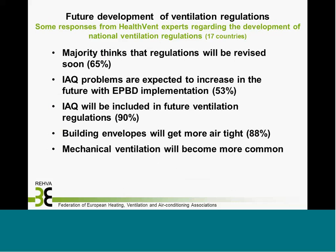In the HealthVent project, we also investigated future development of ventilation regulation, based on responses from experts in 17 EU member states. The majority think that ventilation regulations will be revised soon. IAQ problems are expected to increase in the future with EPBD implementation. Indoor air quality will be included in future ventilation regulations — not only technical ventilation standards, but IAQ itself will be addressed.